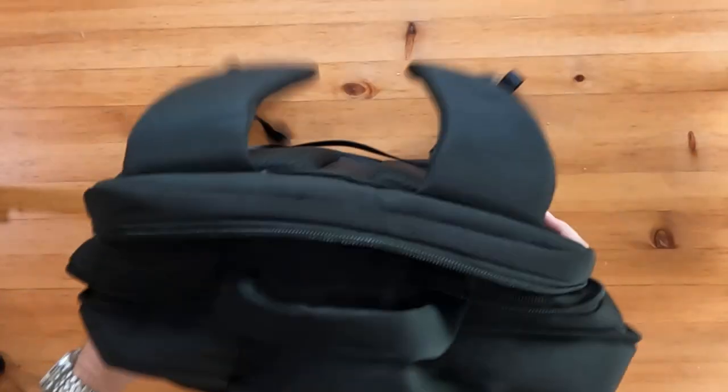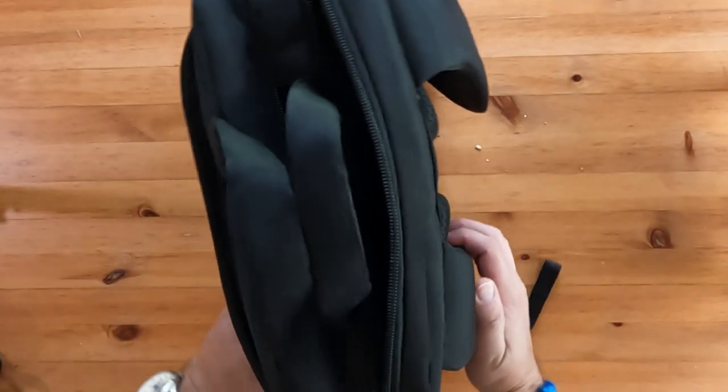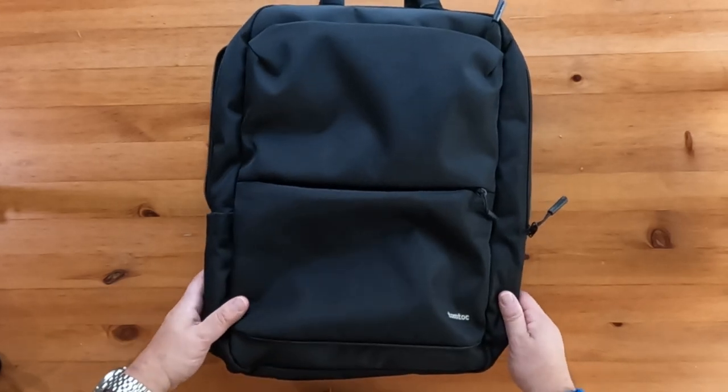This backpack also features a two-year warranty if you register the product, but only one year if you don't. Right off the bat, one concern was that it only comes in black in either volume size.